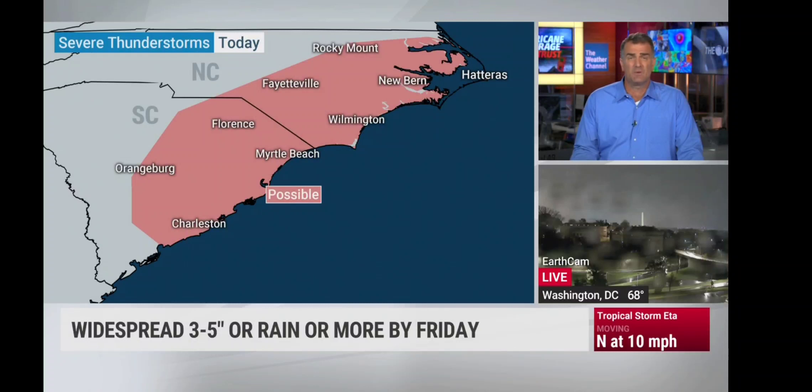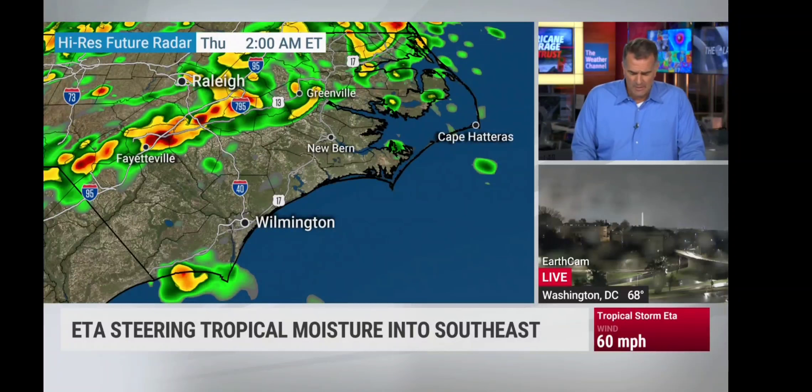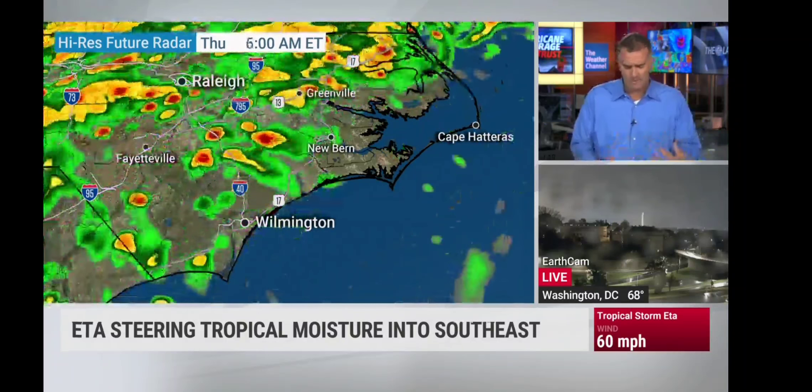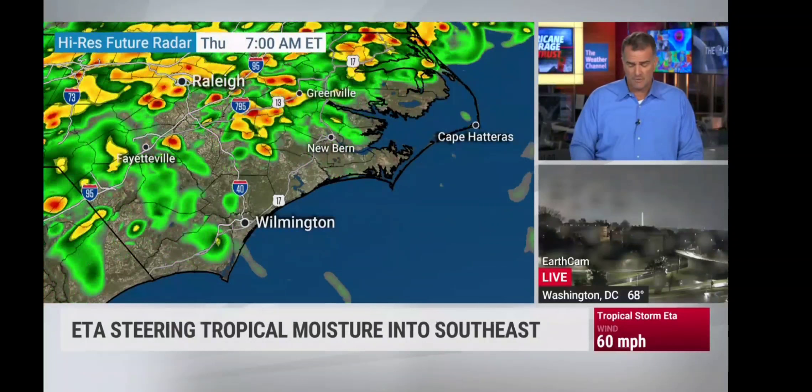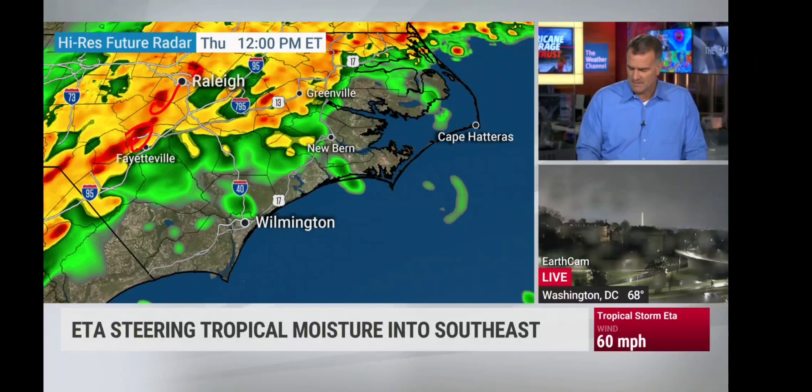The threat for severe storms — we can't rule out the chance of some stronger winds with some of these storms as we go through today, especially as that front gets closer. As we go through 2 o'clock, some of the embedded thunderstorms probably stay below severe criteria. But as we go through the early morning and midday hours, the eastern Carolinas — some of these storms could be severe. We don't think widespread, however.